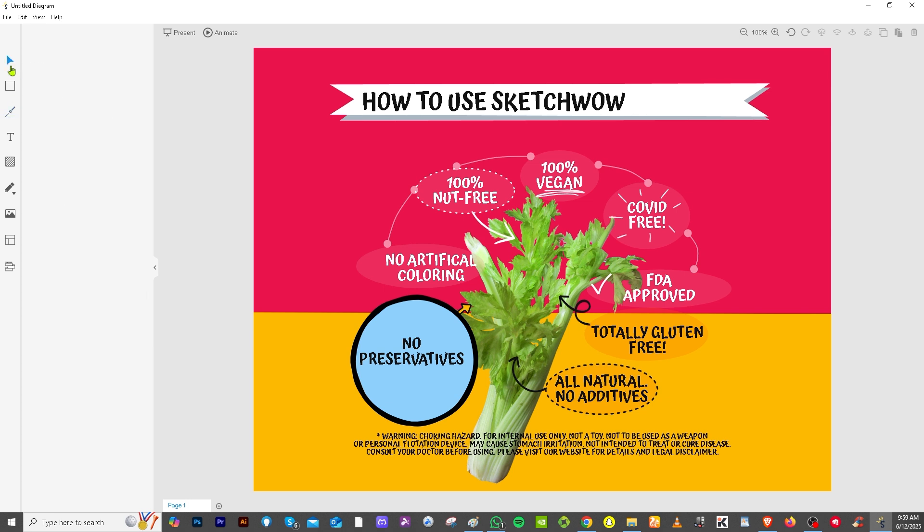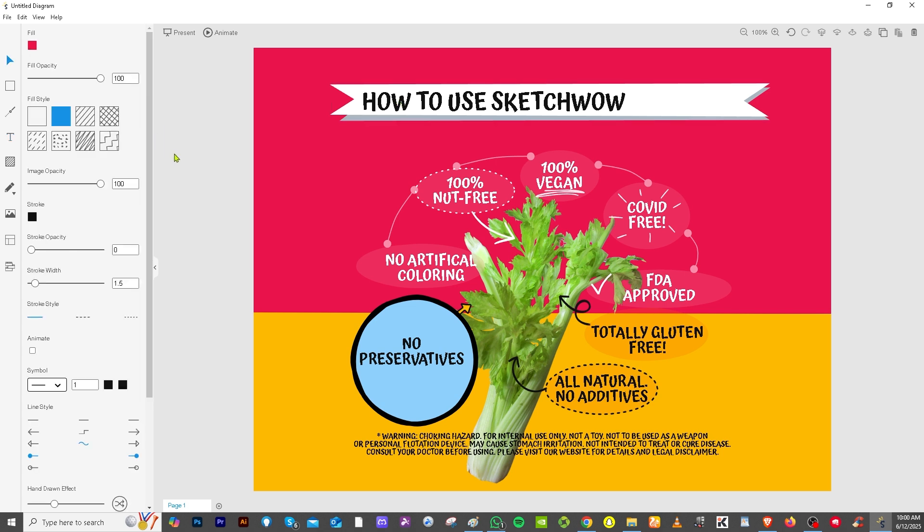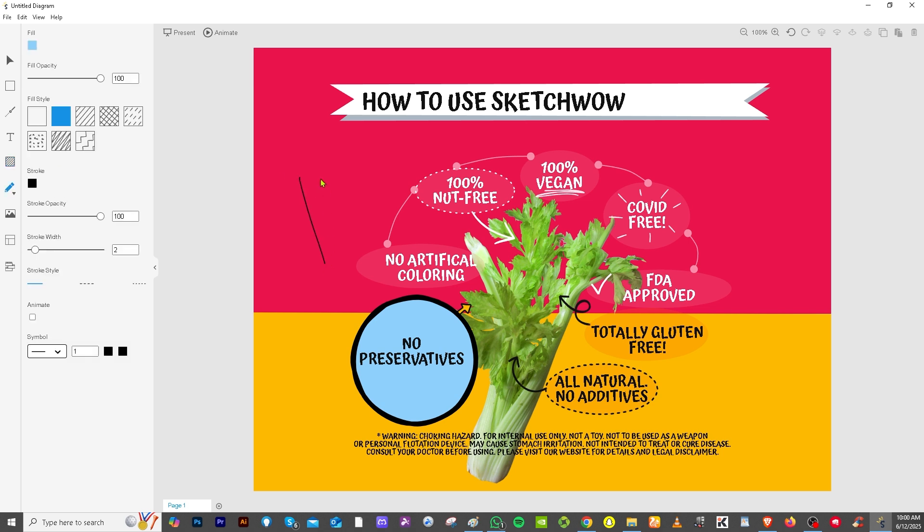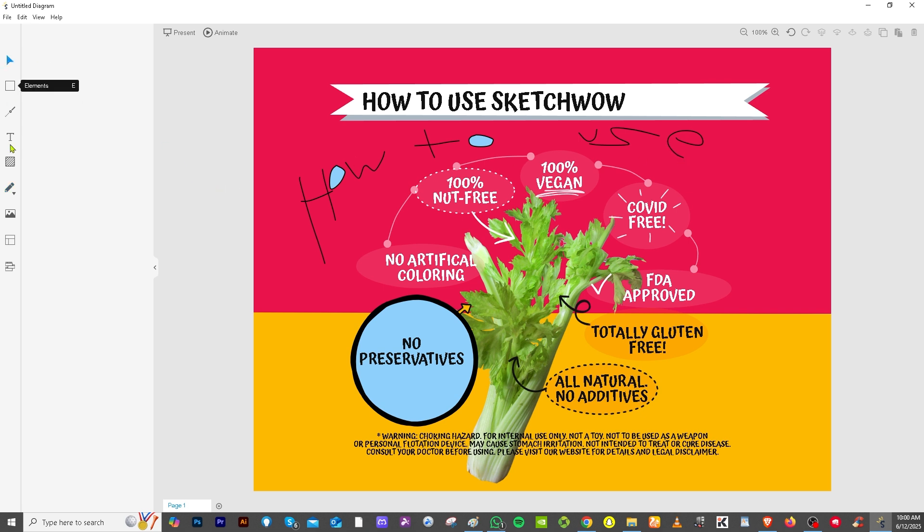There's also the text tool. If you want a different font style, you can select that. The background option lets you set whatever background you want, and you can also add a grid. The pencil tool lets you draw freehand — you can draw something creative here; you're not limited by your imagination.